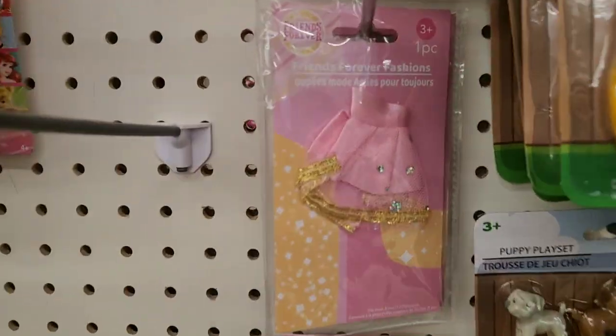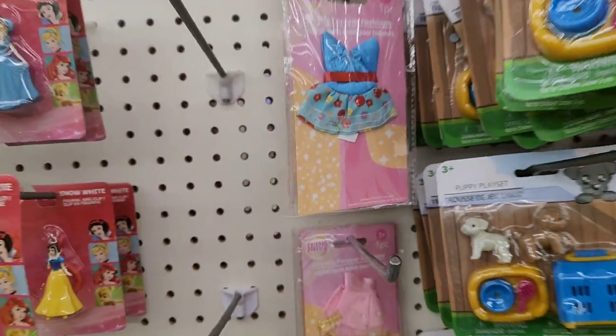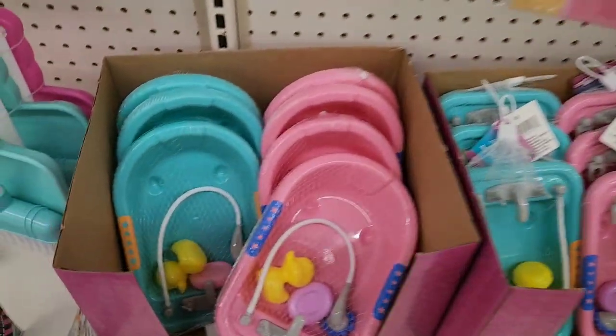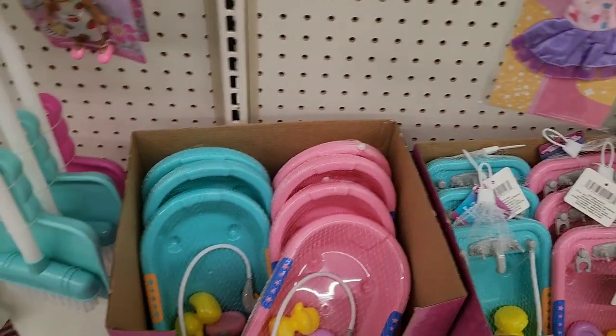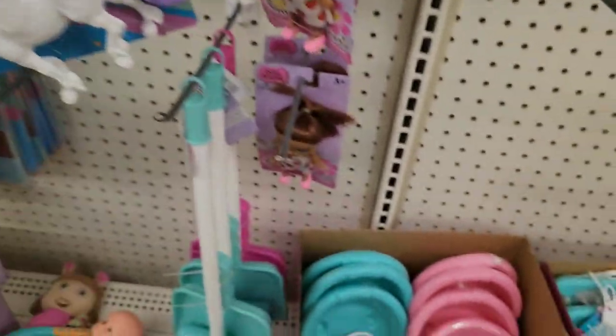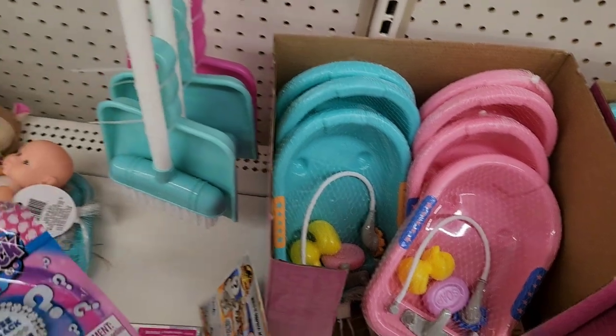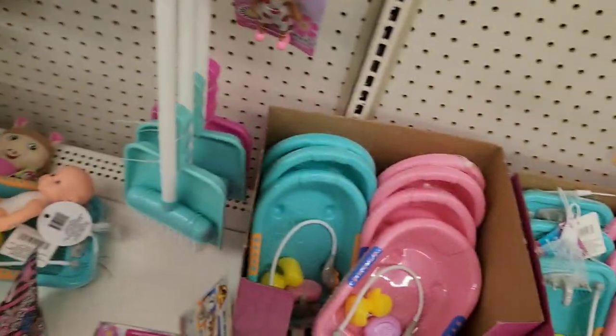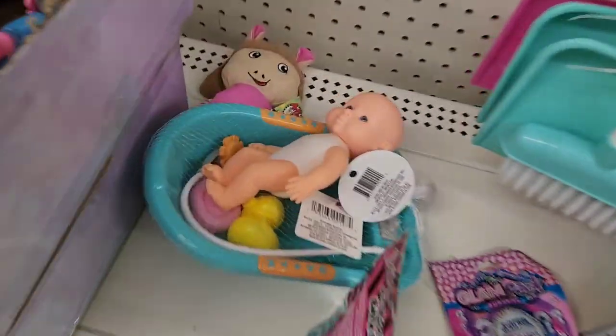There's the little packs of clothes for the little dolls — that's new. You got the bathtub with the little rubber duckies for your doll. LOL bath bombs — super cute. Glam pack — you get a surprise piece of jewelry in there. That's fun. Look how cute that is.